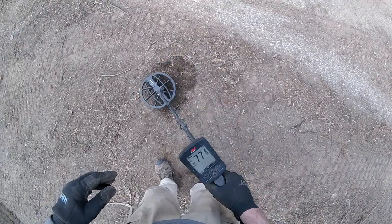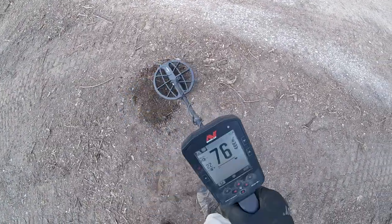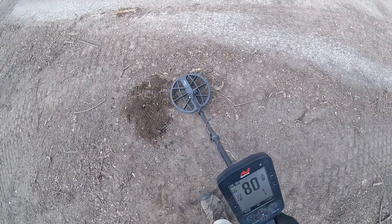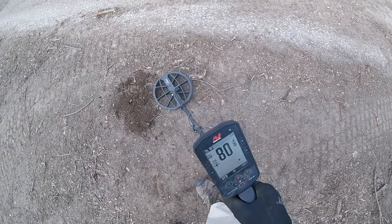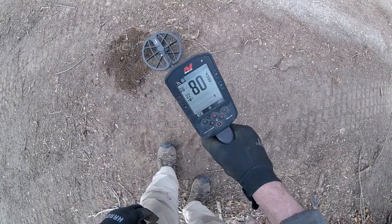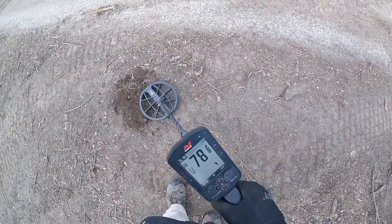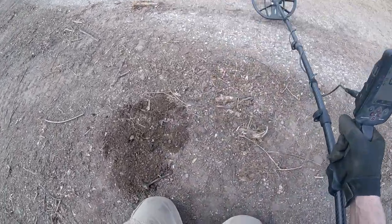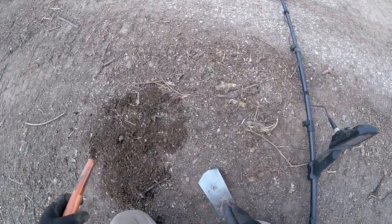Open it up — something right there, oh my word. I just brought another signal out. Nice trace, six inches down. Wow, and it's an 80. Could that be silver?